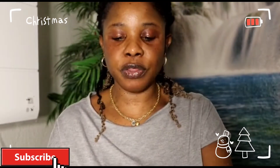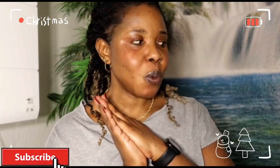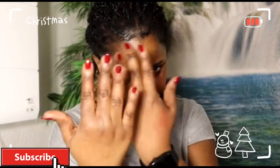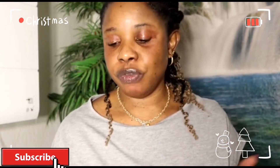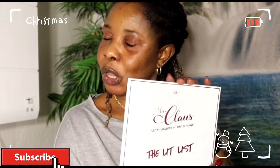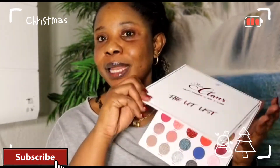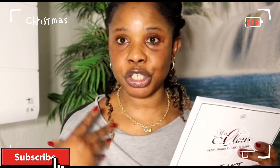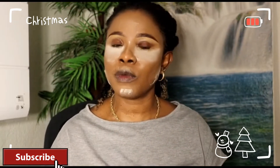I also got this brown glue, also from DM. I'll be back to start the Christmas makeup look with you guys using this beautiful palette. See you guys when I'm done with my eyebrow and foundation. Okay beauties, I'm done with my foundation — right now let's get into the eye!